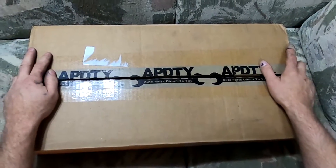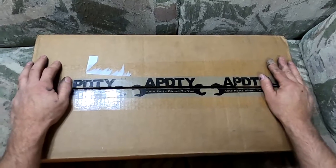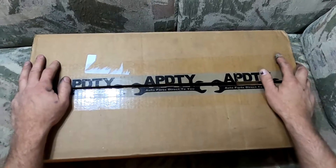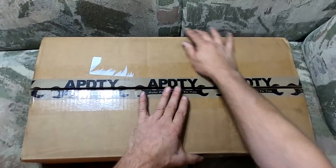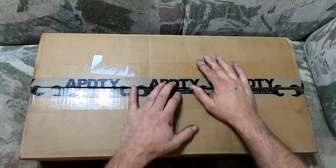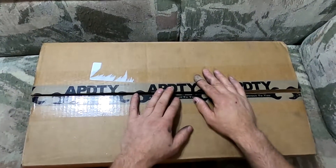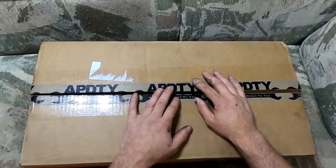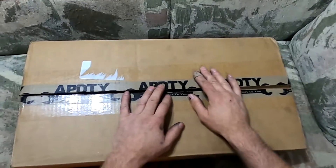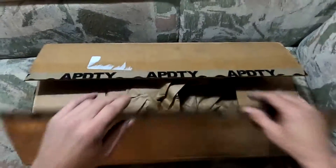However, there are still a few things that are not available, and one of those is right here in this box. This company, Auto Parts Direct to You — or APDTY — provides a multitude of different pieces and parts for vehicles. They had this one available for quite a while, then it went off the market, and right about that time several people needed one. But then it came back on the market, so I grabbed one — it was all of about 160 bucks. I ordered one and it just got shipped, and I wanted to open it up here with you guys.